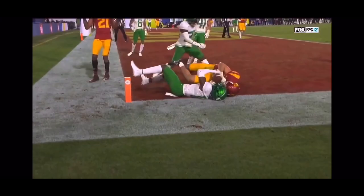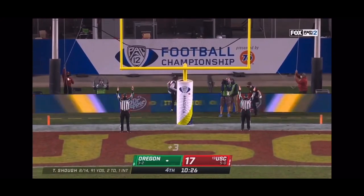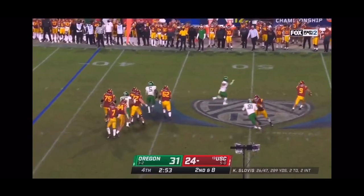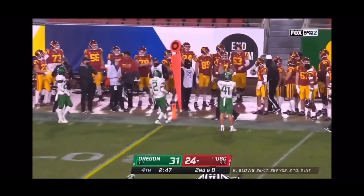They will settle for a field goal — right down the middle. They fake the draw — Slovis in trouble, makes a man miss to extend the play, now trying to get away from Mace Funa. He throws incomplete off of Hill's hands.